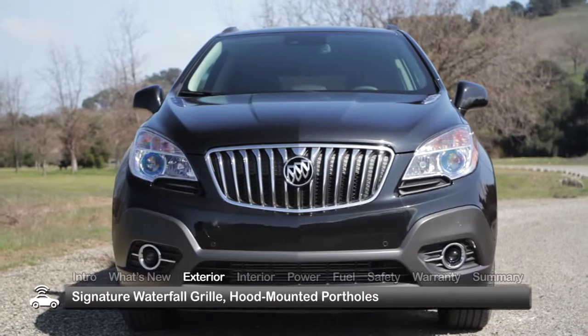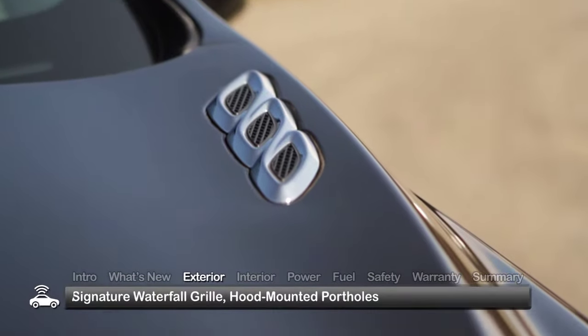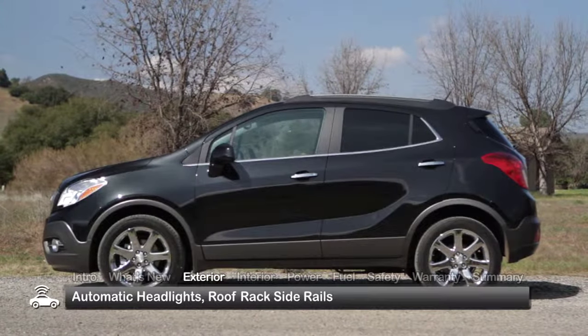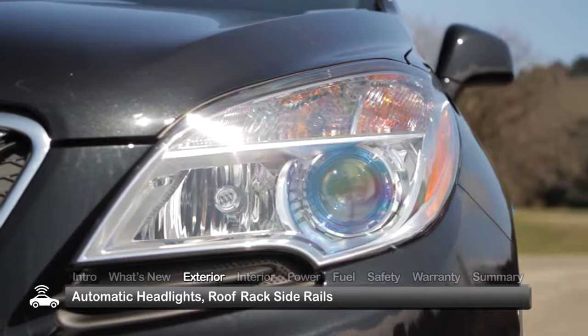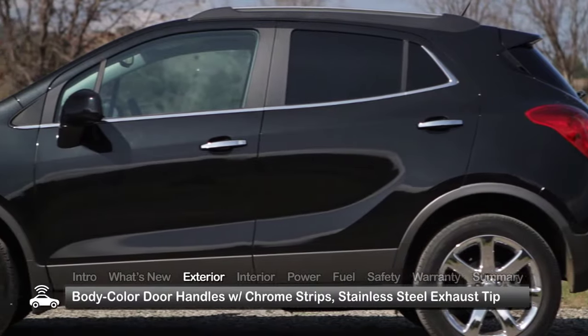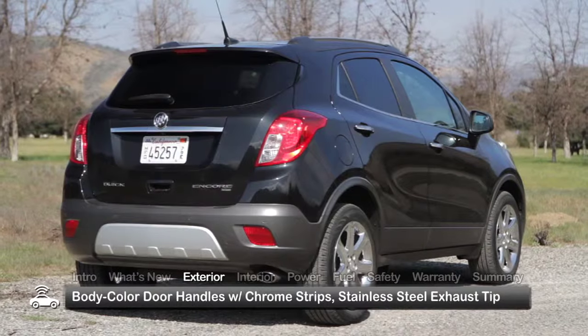With attractive styling highlighted by the signature Buick waterfall grille and classic portals on the hood, the Encore affirms its upscale lineage despite its modest size. Standard exterior equipment includes automatic headlights and roof rack side rails. Body color door handles with chrome strips and a stainless steel exhaust tip enhance the stylish appeal.